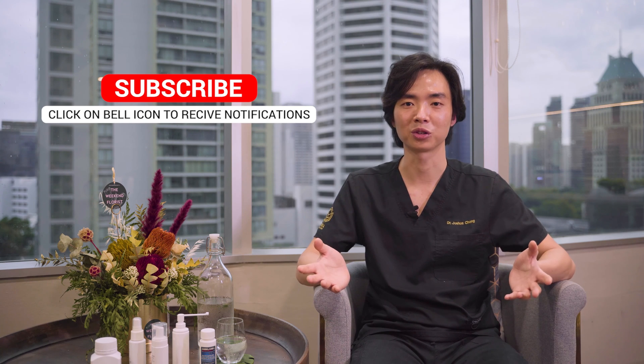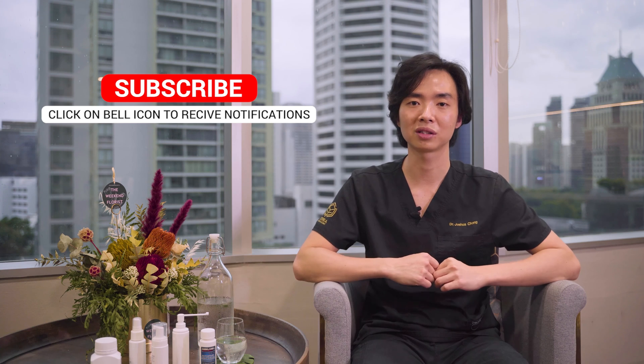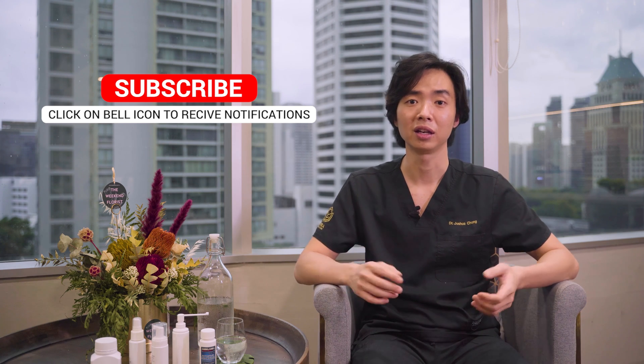Minoxidil is generally a very safe drug and it's available over-the-counter. Some people use this over-the-counter drug either correctly or incorrectly and may have experienced different kinds of side effects. If you have experienced some of the rarer or more unusual side effects, please share your experiences with us by commenting below.